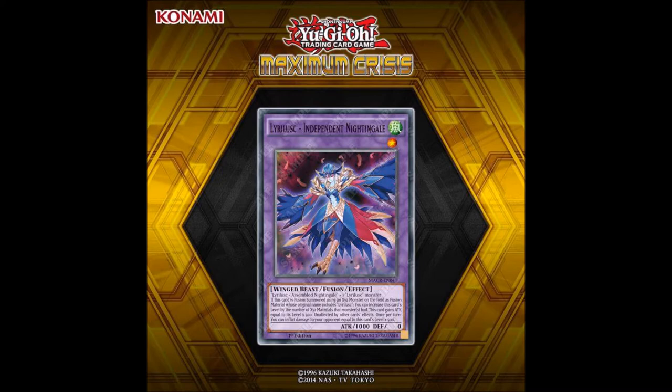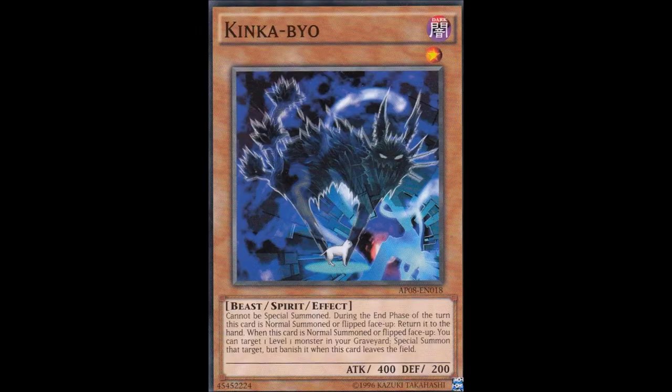It definitely is helpful because the deck doesn't have enough main deck monsters to summon out other level 1 monsters. The good thing is that when the fusion gets sent to the grave, since it was properly fusion summoned, you can use Kinkabio to bring it back and make another rank 1 exceed. So it definitely has its uses.